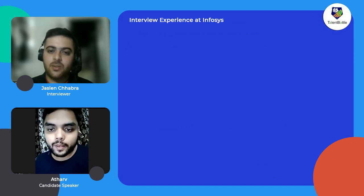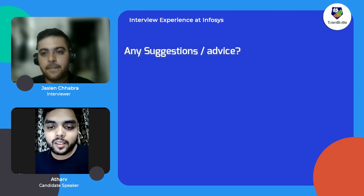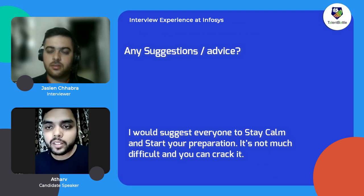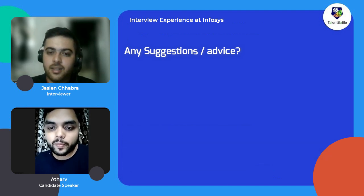Adharva, any suggestions or advice for juniors planning to start their career with Infosys? I would suggest everyone to please stay calm and start your preparation early — it's not very difficult, I'm sure you can do it. You should focus on aptitude questions related to mathematics, especially numerical ability, which is the core section. Also focus on basic programming concepts like data structures, algorithms, and OOP concepts.